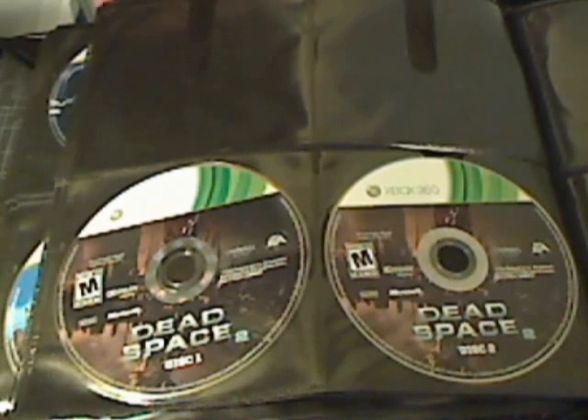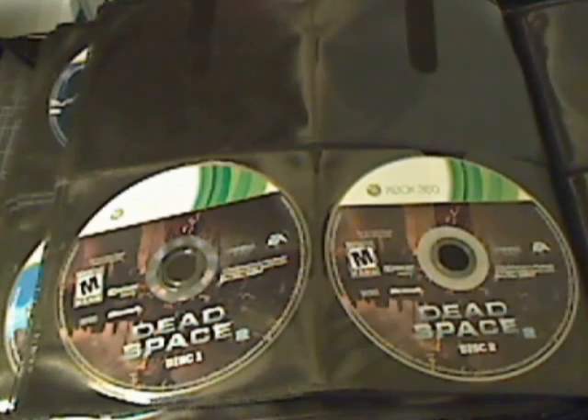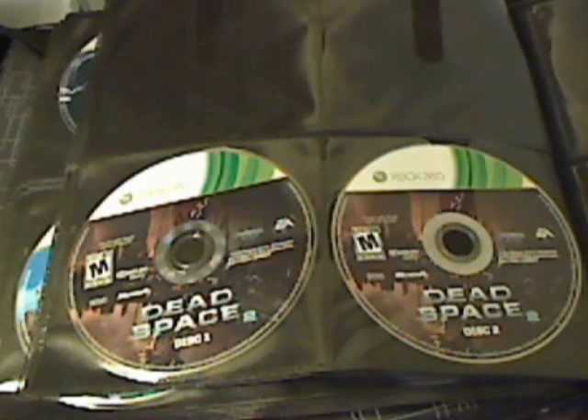Maybe people just purposely scratch them before they intend to sell them — I'm not sure. But that's my Xbox 360 collection as of June 16th, 2011. If you want me to review a specific game, send me a message or leave it in the comments. Thank you for watching the Xbox 360 video game collection live commentary review. I'll see you guys later.